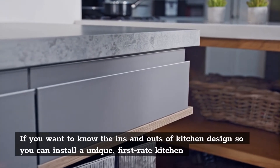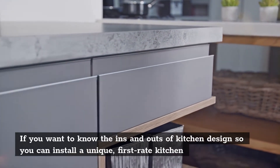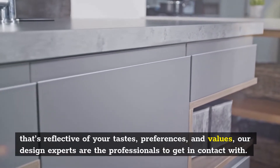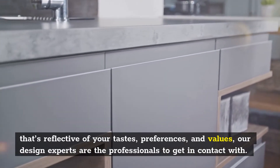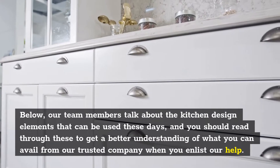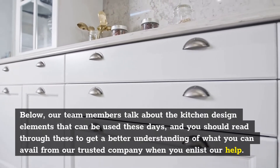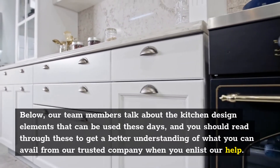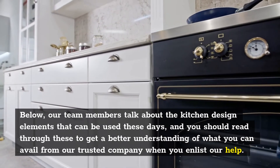If you want to know the ins and outs of kitchen design so you can install a unique, first-rate kitchen that's reflective of your tastes, preferences, and values, our design experts are the professionals to get in contact with. Below, our team members talk about the kitchen design elements that can be used these days, and you should read through these to get a better understanding of what you can avail from our trusted company when you enlist our help.